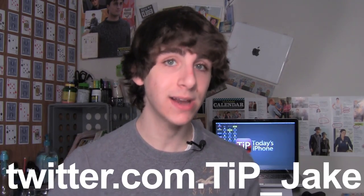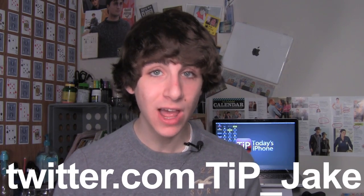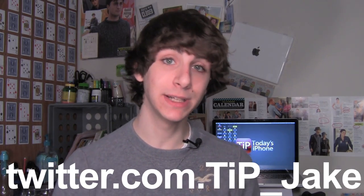Let me know down in the comment section below, or you can let me know on Twitter at TiP underscore Jake — I try to answer everybody that tweets me, so if you have something to say, that's the best place to do it. The links to everything I talked about in this video are in the description down below, and for more news, views, and reviews definitely check out todaysiphone.com.